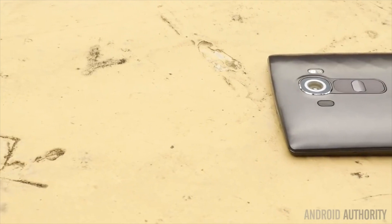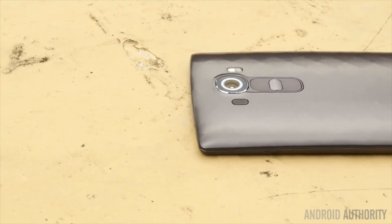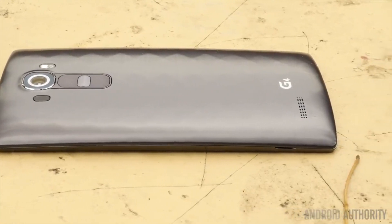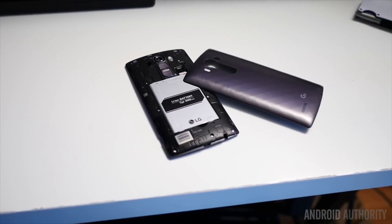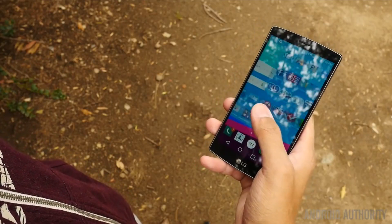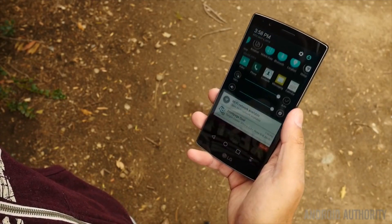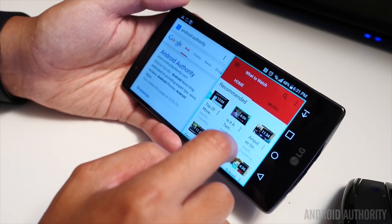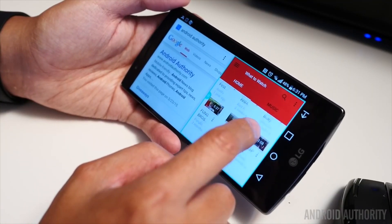Although the LG G4 is second on our list, it's likely first in the hearts of hardcore geeks, and here's why. The LG G4 is one of the few flagships to come with a removable back cover, which makes it possible for an even rarer feature — a replaceable battery. A gorgeous Quad HD display, a great camera experience, and a smooth and fluid software iteration make for a fantastic device. If what is missing in other flagships kept you from buying them, the G4 might be the phone you're looking for.